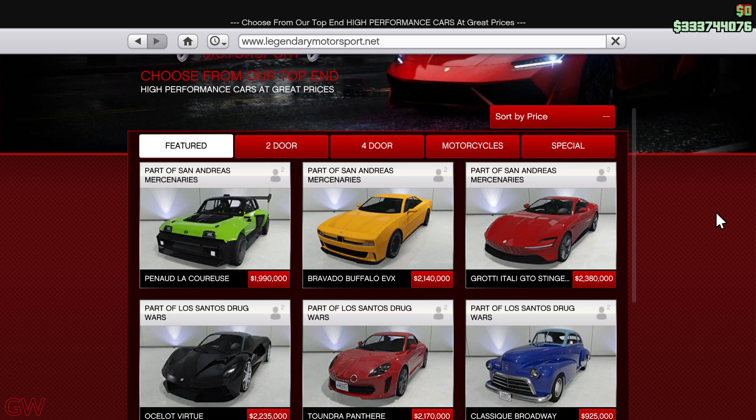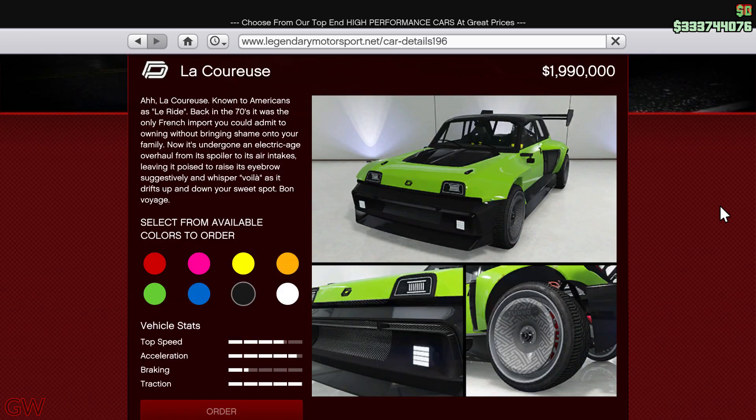Moving on to the other stuff going on this week — we have not one but actually two new vehicles released to GTA Online. The first is the Pinard LaCourise, with a price tag of 2 million dollars. This is actually one of a new type of vehicle — it's an EV, and it has these crazy-looking glowing LEDs, which is kind of cool.